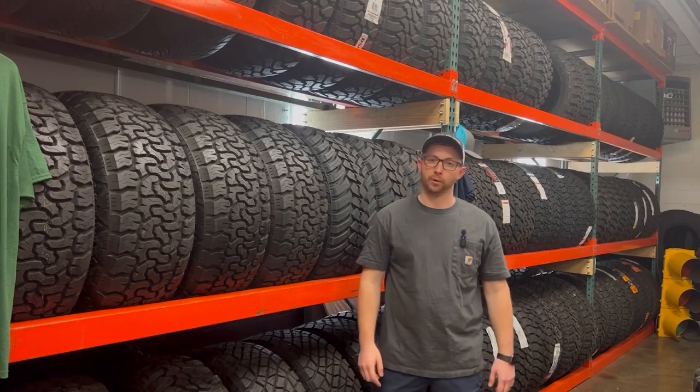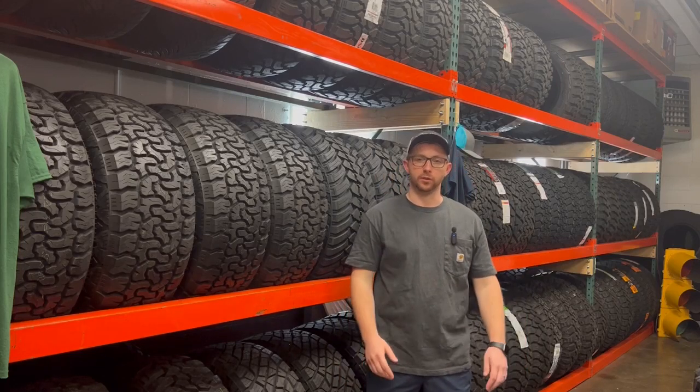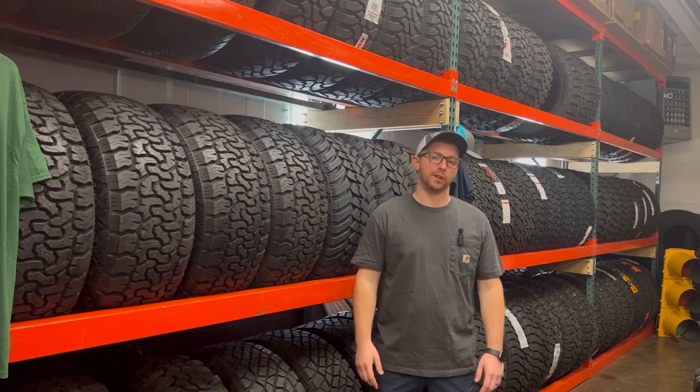Tires. They're super important but can also be super confusing. Let me help you with your next set.